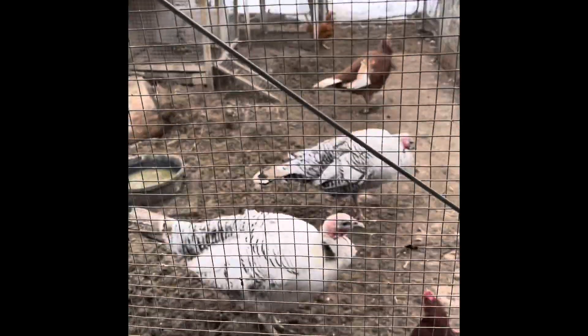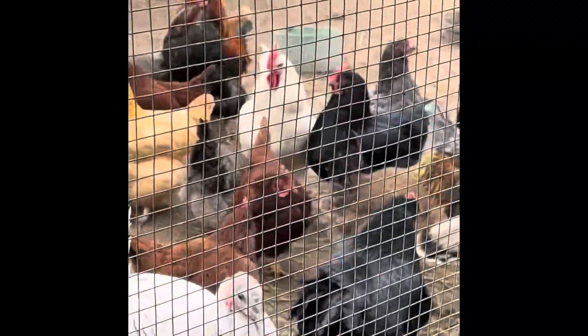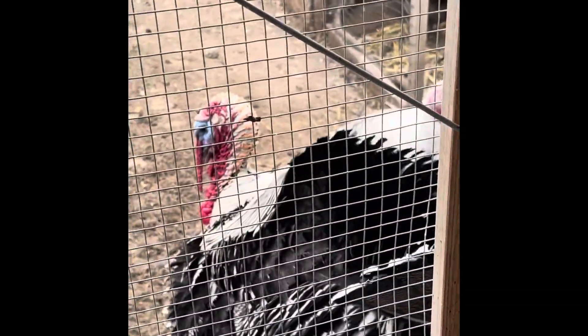Oh, these poor babies, they're out here wind and all, they just don't seem to care much. It's actually helping to dry out the ground, which is nice, because we have had so much melting snow that it's been a mud bath out there. Now it's just a wind machine.